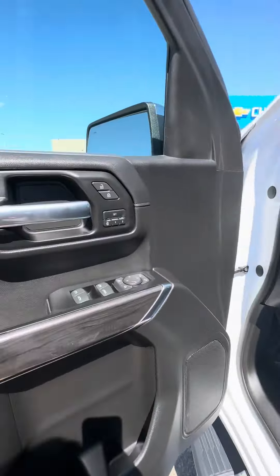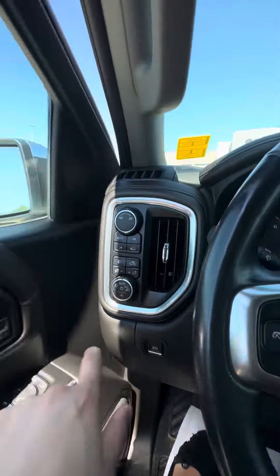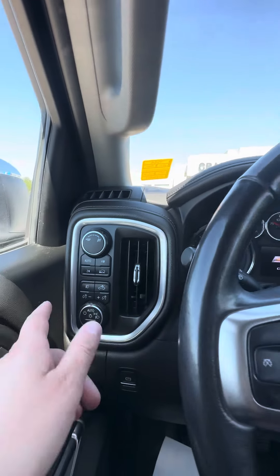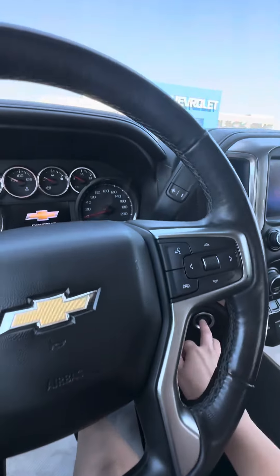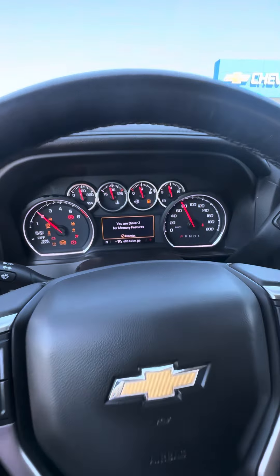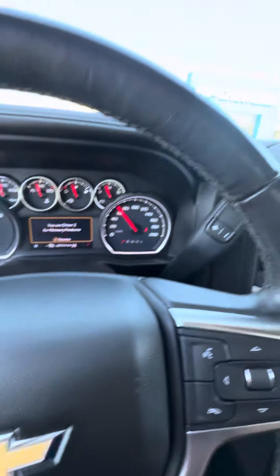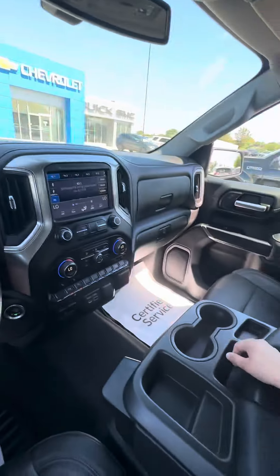Power driver seat with memory seat settings. It does have the auto 4x4, as well as 4 high and 2 high there. Going to fire up the truck. So there's 68,334 kilometers on our LTZ.